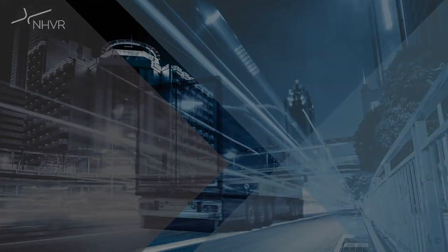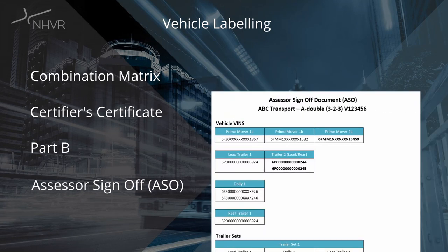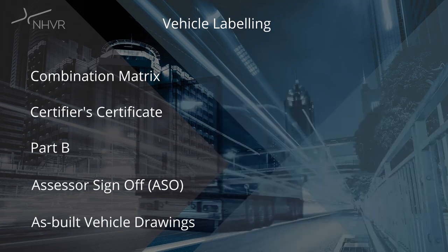Certifiers must ensure consistent use of labels throughout the following documents: the combination matrix, certifier certificate, the Part B and the assessor sign off, otherwise known as an ASO. Labelling of as-built drawings is optional, but if they are labelled, they must follow this practice.